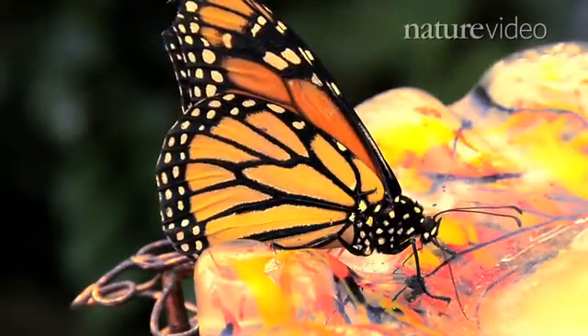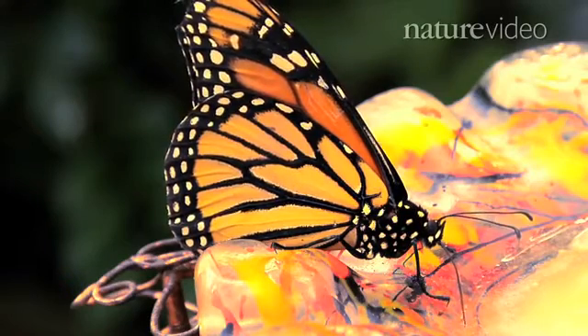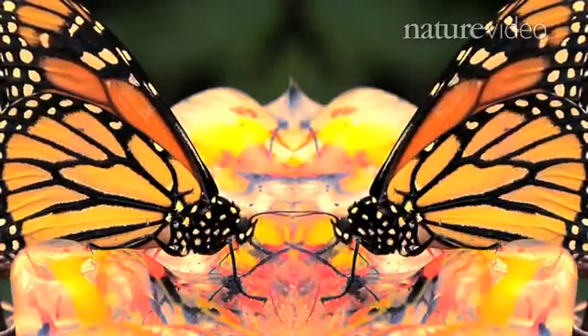Some butterflies have evolved wings that resemble those of more poisonous species — a clever deception. In other cases, two equally poisonous species have evolved together to become mirror images of each other.